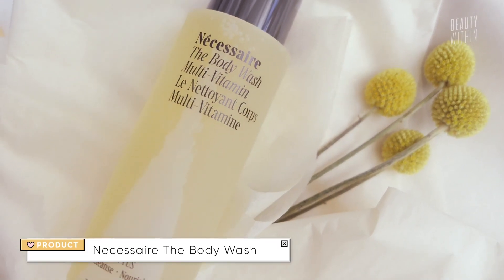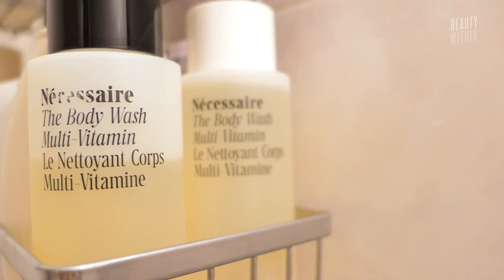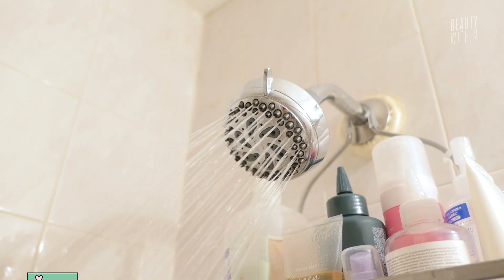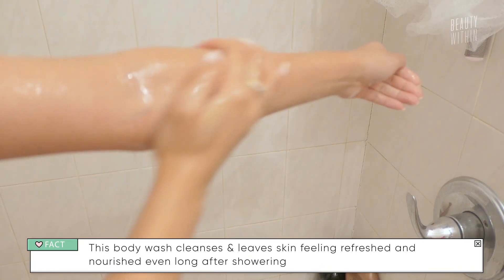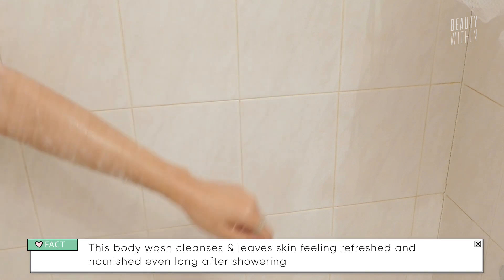One last mention for this section would be the Necessaire body wash. I actually think it's the perfect gift for guys. Most of my guy friends have like Dove or they use the five-in-one shampoo conditioner body wash, or a bar of soap. Necessaire is definitely super luxurious. When you gift it to them, set some expectations that even though it doesn't foam, it's so good. The texture is nice and dense but still really lightweight.